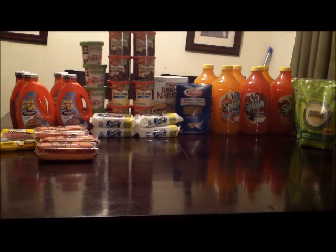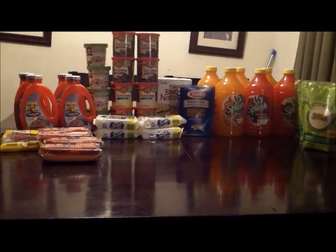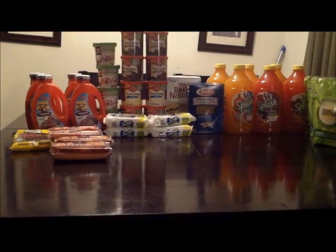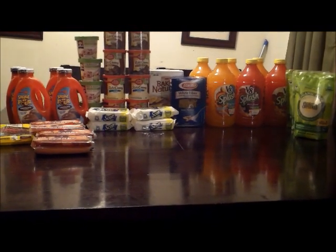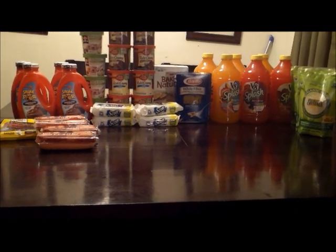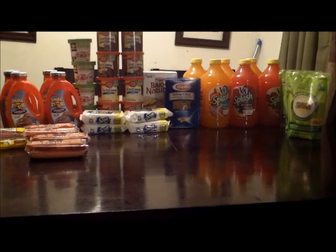I wanted to get the Elio's Pizza — I had a 75-cent coupon which would have made those close to free — but someone wiped out the entire stock of pizza. I've been there two different days and they haven't restocked. I also wanted the vanilla extract, which would have been close to free, but that was wiped out too. I was there at 8 o'clock on a Sunday, and the store opened at 6 — someone beat me to those. But that's okay.